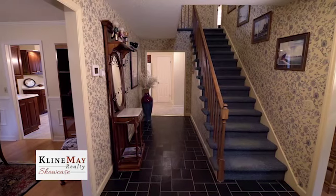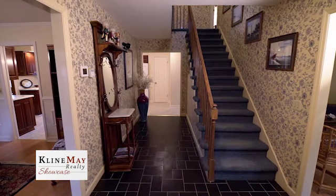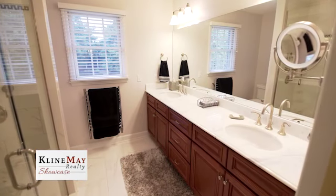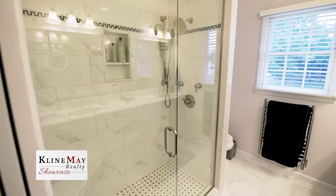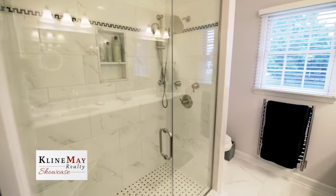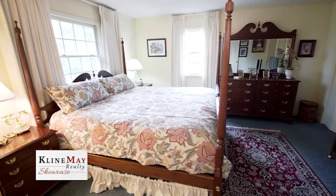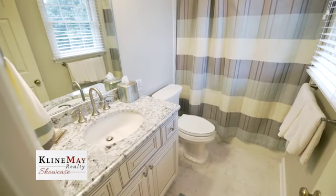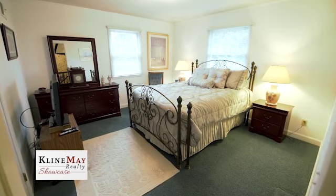The staircase from the foyer leads up to the landing area with access to all four bedrooms. The recently remodeled hall bath features a marble-top double vanity, tile floor, and shower with glass enclosure. The master suite offers double closets and two large windows. The three additional bedrooms are well-sized and convenient to the hall bathroom.